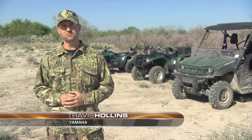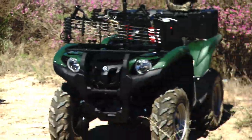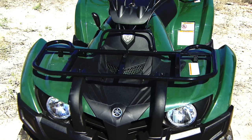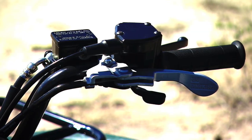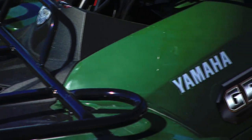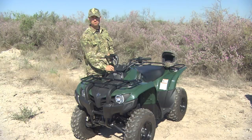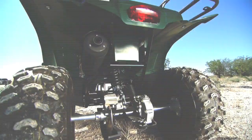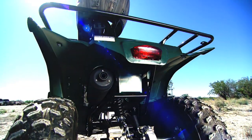Hi, I'm Travis Hollins, Yamaha's ATV product planning manager, and today we've got three vehicles for you to check out. The new 2012 Grizzly 300 is a fully automatic two-wheel drive machine. This class-leading machine has incredible rack capacity, a high and low range automatic transmission, full hydraulic disc brakes both front and rear, and of course shaft drive for incredible durability.